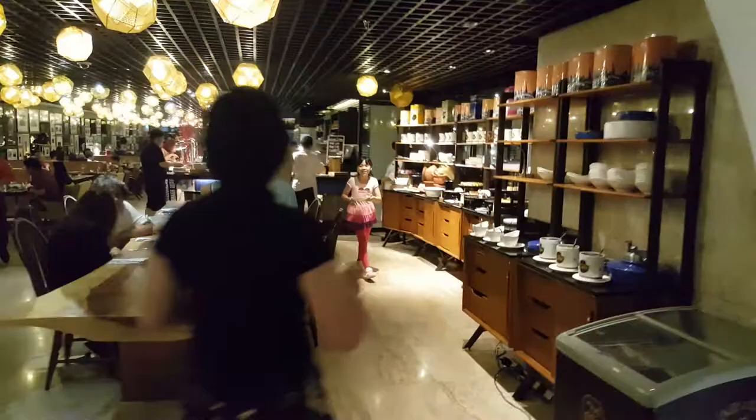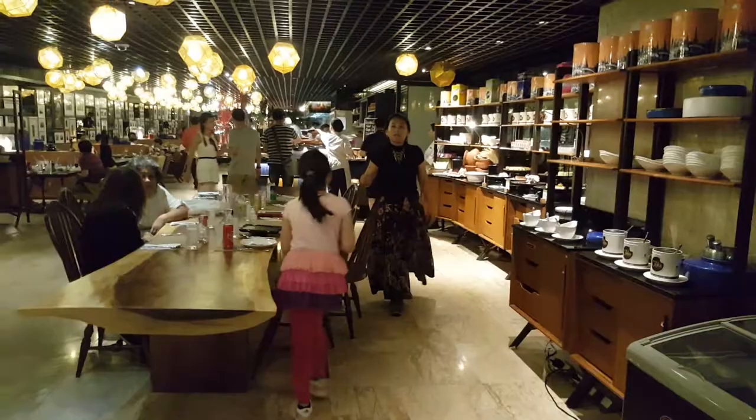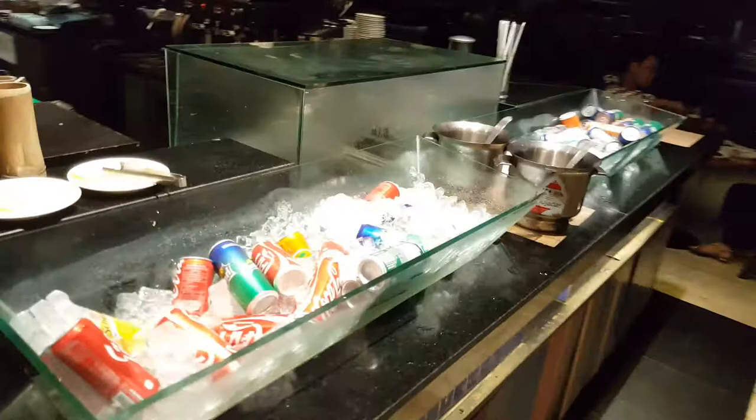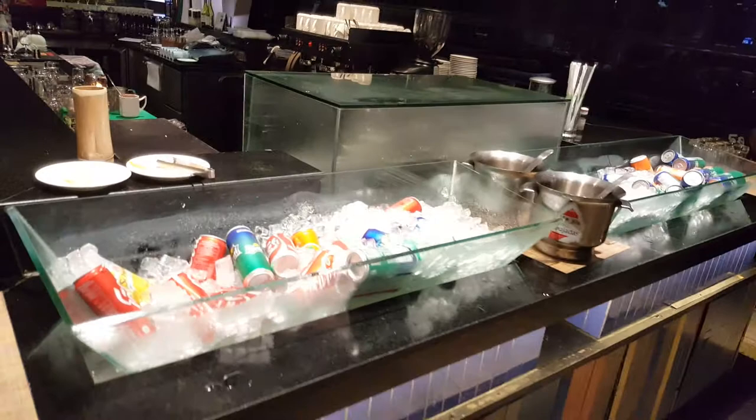This is The Light at DoubleTree by Hilton in Sukhumvit Soi 26 in Bangkok. Thank you for watching, guys. This dinner buffet is an every-night thing and they have different themes on different days. We're here in Bangkok for the Songkran festival — everything is awesome, the room is nice, the food is good. Thank you DoubleTree by Hilton Sukhumvit. See you guys, bye!